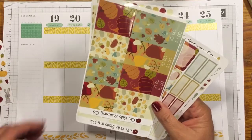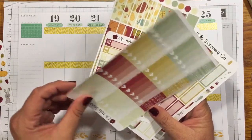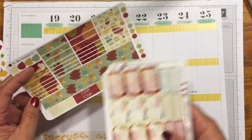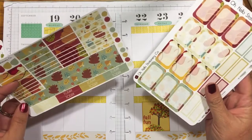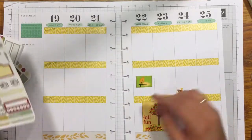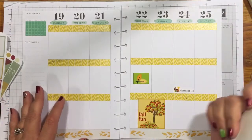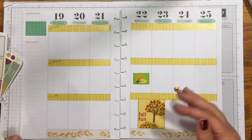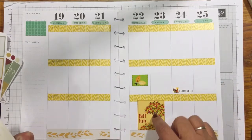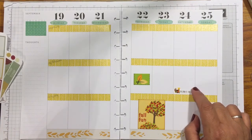Look at how cute the little fox is! I've shown these before but we'll look through them one more time before sticking them down. These work best for the Erin Condren, but we'll see how it goes. It comes with some washi too — I didn't know that! This whole page is going to be dedicated to the Oh Hello Stationery Co. stickers. There's also a little sticker that says 'Decorate for Fall.'